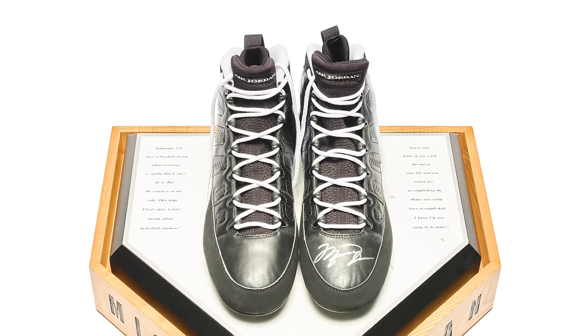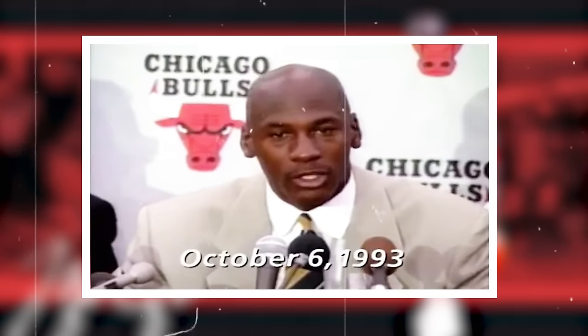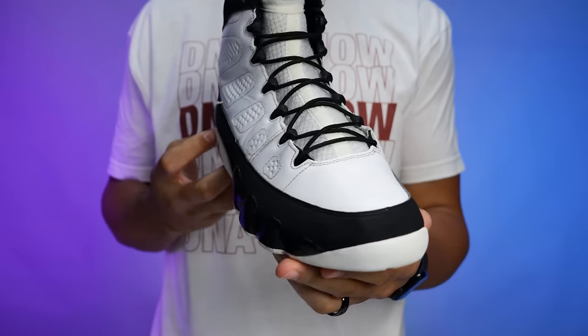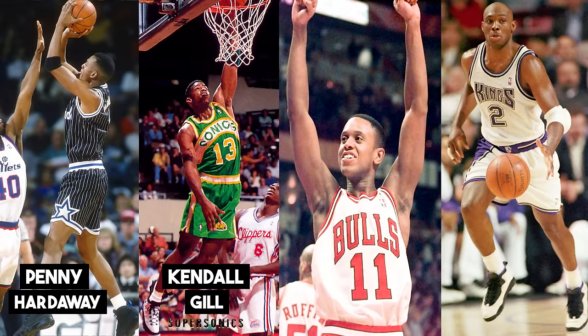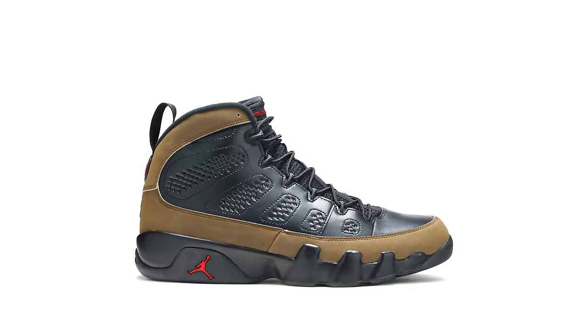Coming in at 10th place we have the Air Jordan 9. Originally released in 1993, retailing at $125 and designed by Tinker Hatfield. Michael Jordan was fresh off his first retirement after winning three back-to-back championships, and decided to go play for the Birmingham Barons. We also saw him wearing a baseball cleat version of this shoe. During the same time, Jordan gave player exclusive versions to active NBA players like Penny Hardaway, Kendall Gill, BJ Armstrong, and Mitch Richmond.